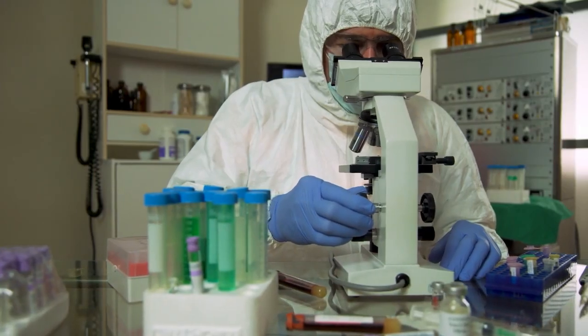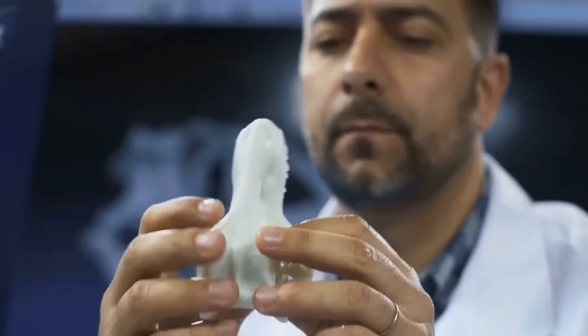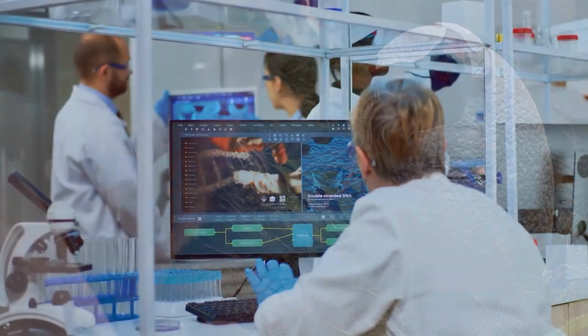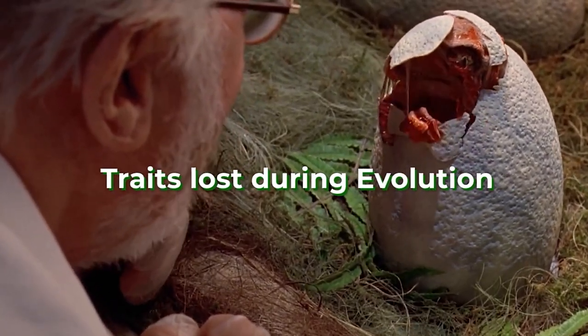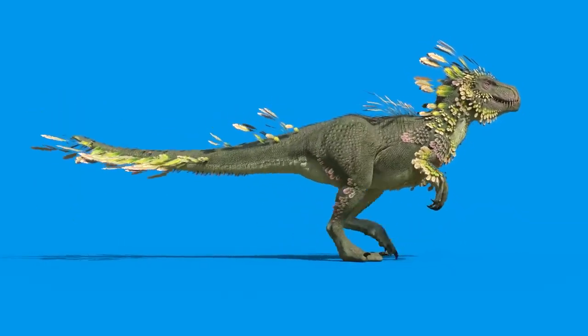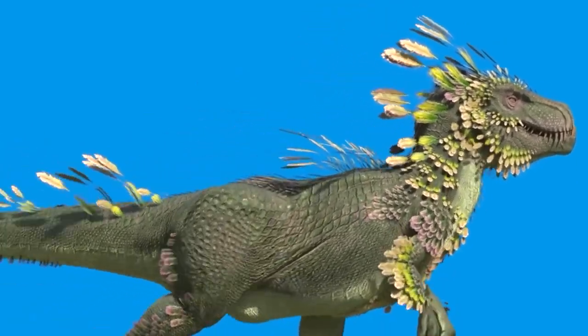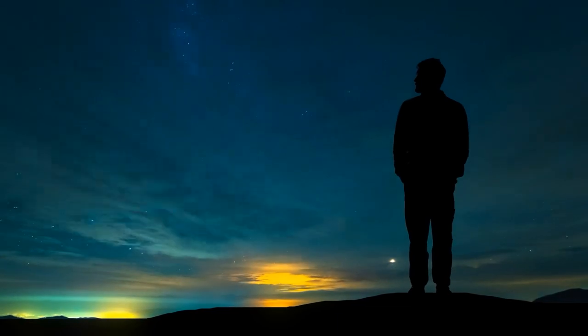The project has gathered a team of geneticists and developmental biologists, and they're tinkering away in their lab. Their secret weapon? Atavistic genes. These little marvels can cause the reappearance of traits lost during evolution. Picture a chickenosaurus with arms instead of wings, teeth, a different shaped head, and a longer tail. The tail seems to be quite the challenge, though — but the ball is rolling.